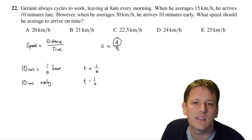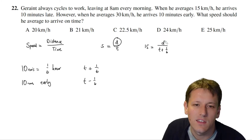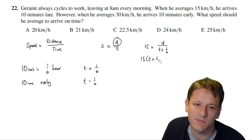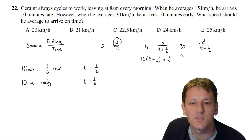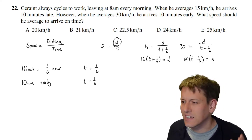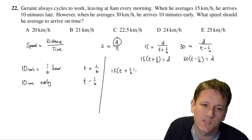The distance is always the same. At 15 km/h arriving late: 15 × (t + 1/6) = d. At 30 km/h arriving early: 30 × (t − 1/6) = d. Since both expressions equal d, we can set them equal: 15(t + 1/6) = 30(t − 1/6).